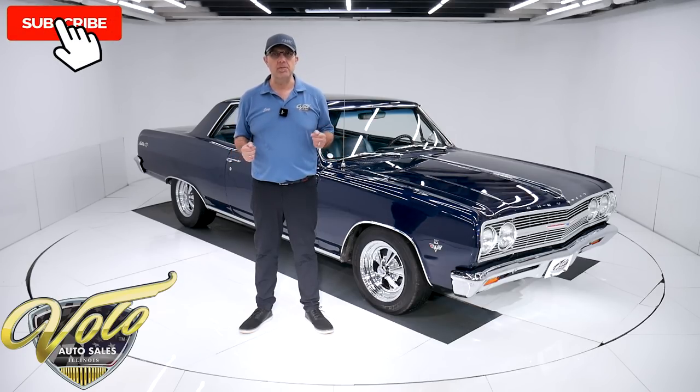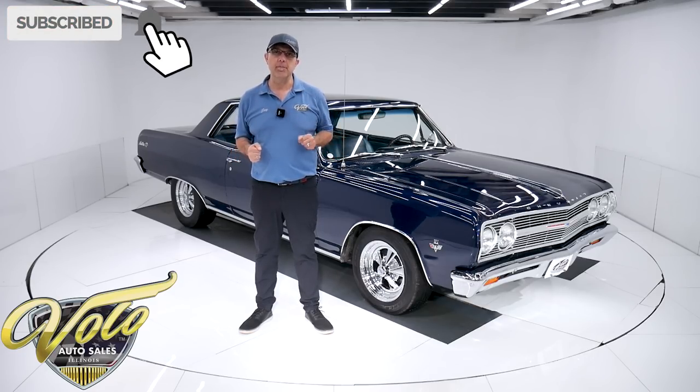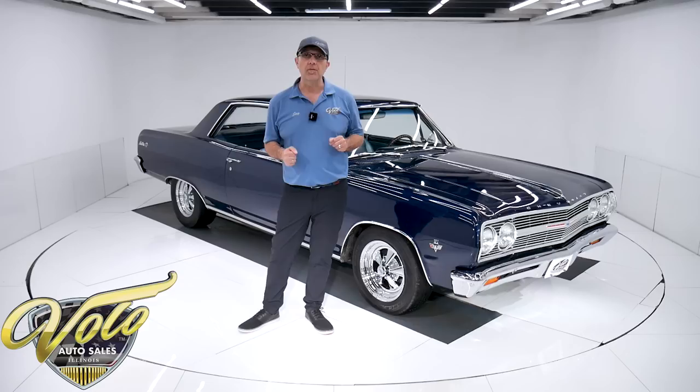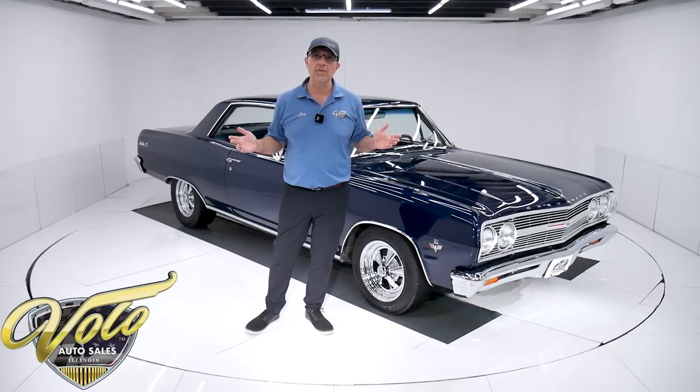If you enjoyed the video, subscribe to our YouTube channel. Click on that bell icon so you're notified as the new ones are posted. But for right now, join me — let's go for a spin.